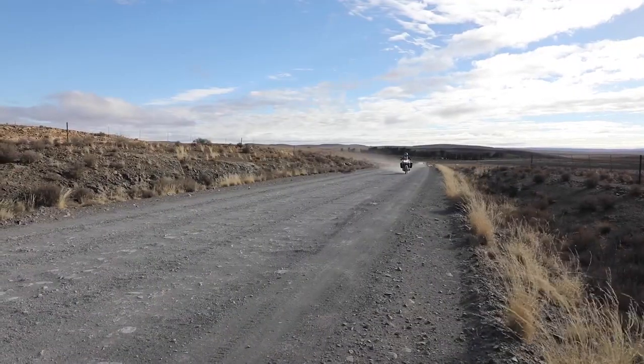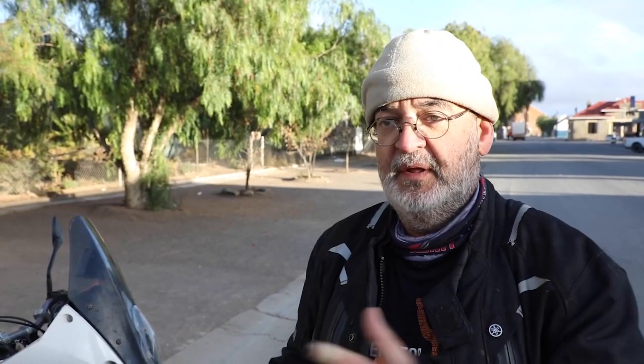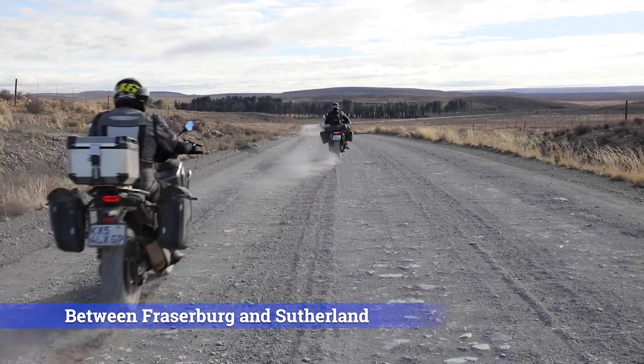We are on our way to the Tangkwa bike burn right now. We have no idea what the Tangkwa bike burn is — that's why we're going there to figure it out. Just to give you some background, it took us two days to get here from Johannesburg. It's quite a distance, so we've been doing some dirt roads up until this point.